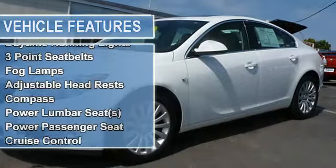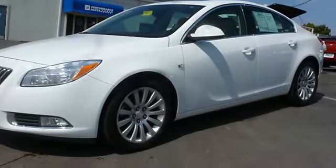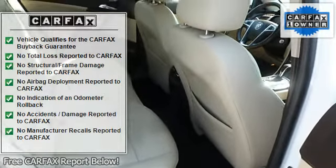Heated Passenger Seat, Heated Driver's Seat, Power Mirrors, Power Sunroof, Cargo Net, Body Color Bumpers, Power Lumbar Driver's Seat, Rear Center Armrest.